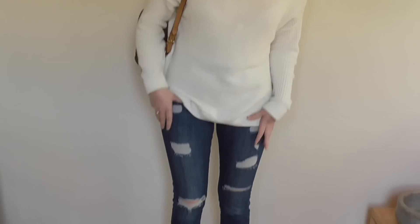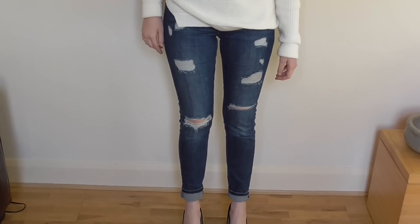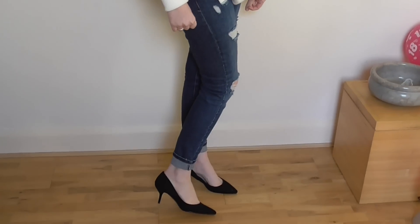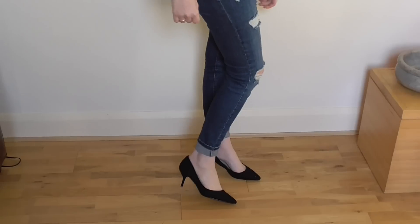The next thing that I have are these ripped skinny jeans which are also from Topshop. They're not something that I'd usually wear but they seem to be quite in fashion at the moment. My shoes are some from Zara. I wouldn't usually wear these but this is sort of an outfit if you were just going out for lunch or coffee or something.